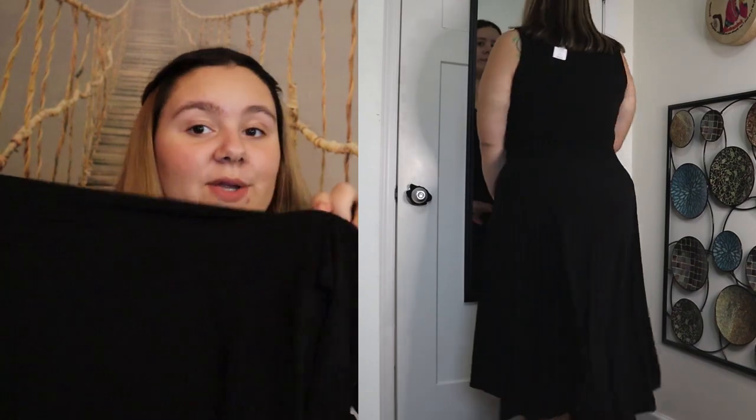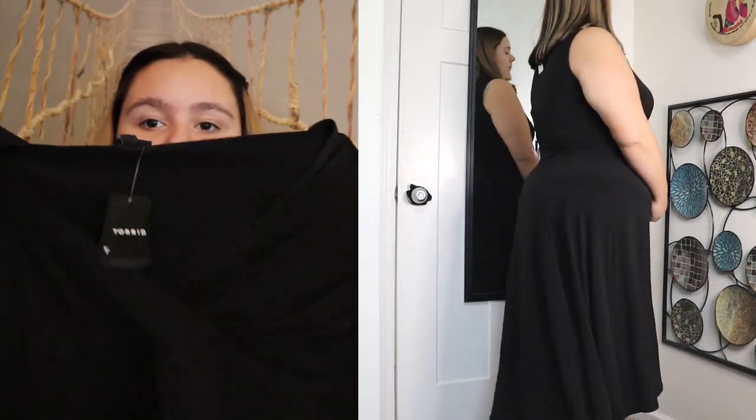Torrid hauls make me so happy — I just have the most fun when I do them. The next one is another dress that kind of feels like a special occasion piece, though I don't think it is. It's called the Black Tie Front Midi Dress, size one, originally $69.50. It is very, very stretchy, sleeveless, and has a surplice front — kind of like a crossover wrap front but without a tie. It's really good if you have a big chest; it makes your bust look great. It is midi length, hitting me mid-calf.